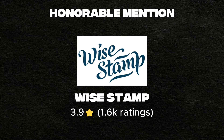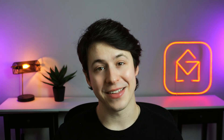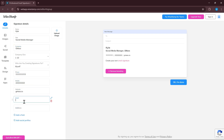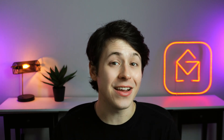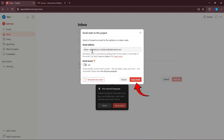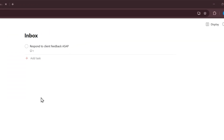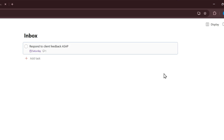Before we move on to our final Gmail extension, we have to tip our hats to these two Gmail extensions that just missed the cut. WiseStamp: if your email signature looks like it was written in 2003, WiseStamp fixes that. It lets you design polished professional signatures with photos, social links, banners, and even custom CTAs, making every email a mini billboard for your brand. Todoist: sometimes an email isn't just a message — it's a task in disguise. Todoist integrates directly with Gmail so you can turn emails into actionable to-dos with deadlines, priorities, and reminders. Perfect for people who want to keep a clean inbox but don't want to lose track of what needs doing.